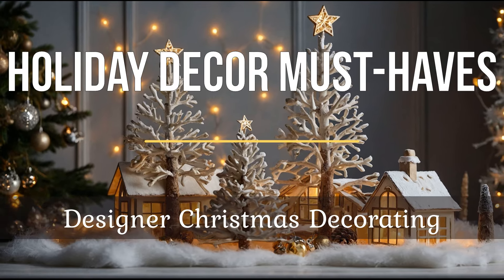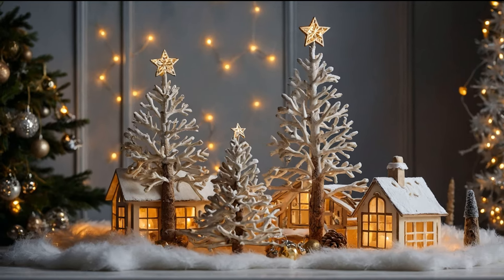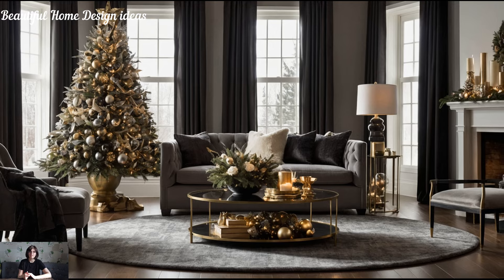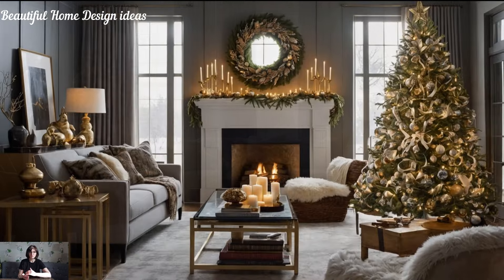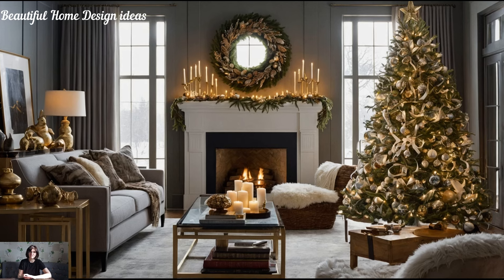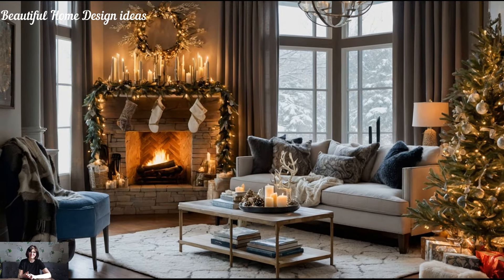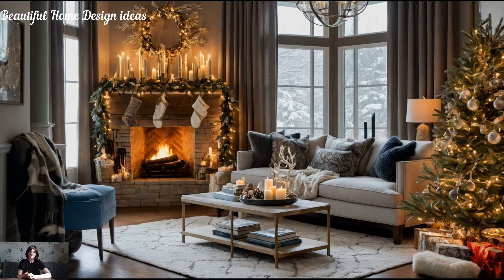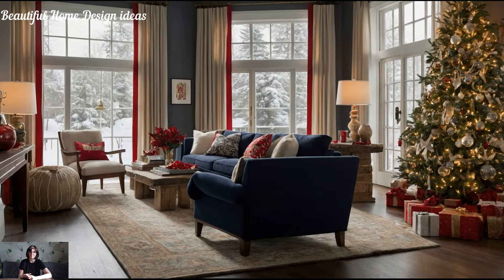Holiday decor must-haves: designer Christmas decorating. The holiday season is finally upon us and it's time to transform our homes into festive wonderlands. Christmas decorating is more than just tradition — it's about bringing warmth, joy, and a touch of magic into your space. From lavish garlands to twinkling lights, let's explore the must-have decor pieces that will elevate your holiday space. Ready to deck your halls like a pro? Grab a cup of cocoa and let's dive in.